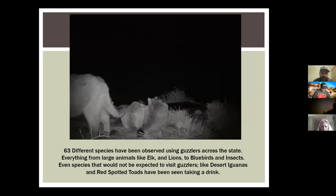63 different species are documented using guzzlers — everything from large animals to mountain lions getting a drink up on the desert game range. Toads have been spotted breeding in them. These structures provide water to a system that would more or less be devoid of water. A study out of Arizona on Sonoran pronghorn showed that they will drink if water is available.